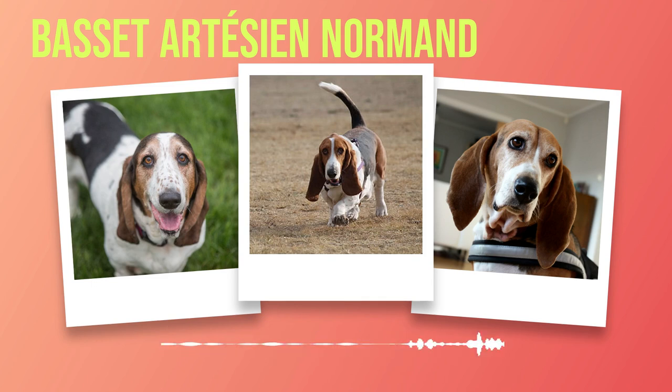As intelligent beings, Basset Artesian Normands possess an eagerness to learn and please their owners. This combination makes them highly trainable dogs when approached with patience and positive reinforcement techniques. Consistency is key when teaching this breed new commands or tricks. They respond best to clear instructions coupled with rewards such as treats or praise. While they may be intelligent creatures, it's essential to note that they also have an independent streak — sometimes they may choose to follow their own instincts rather than blindly obeying commands.